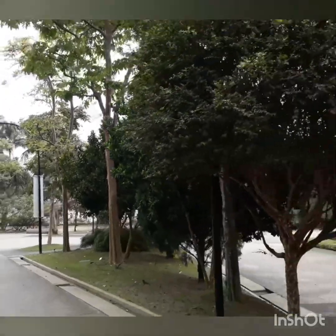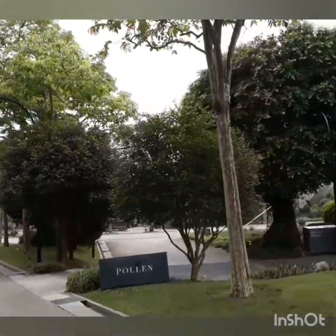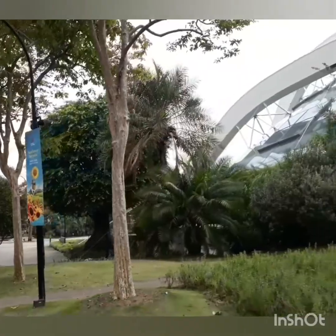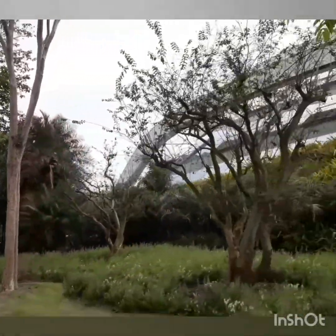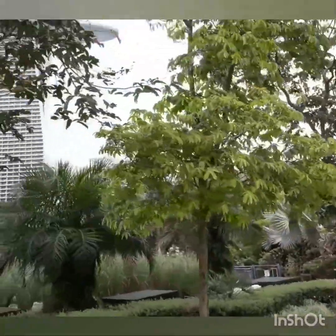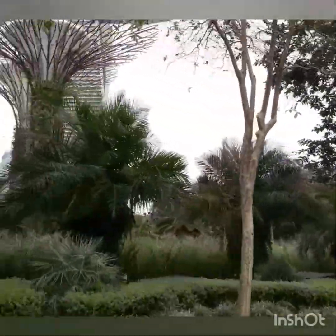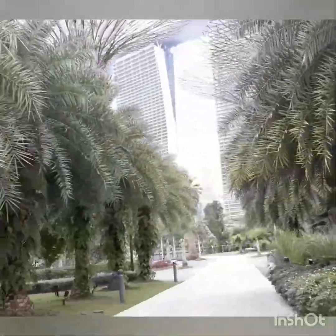Plants are growing on and around the super trees. Look left into the distance ahead and you will notice another three super trees. Can you see a spout on top of one of them? Super trees have many functions, one of which is to expel hot air from the conservatories. We will visit more of them at the Super Tree Grove later on our tour.